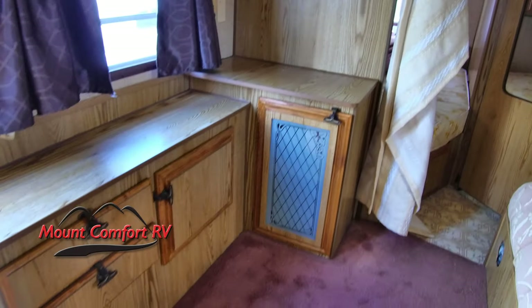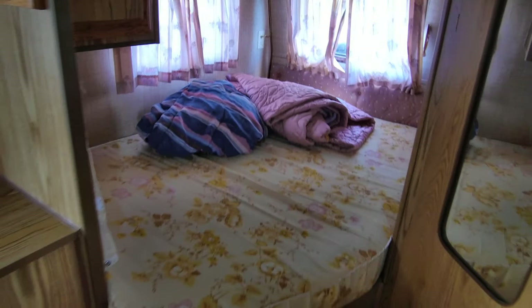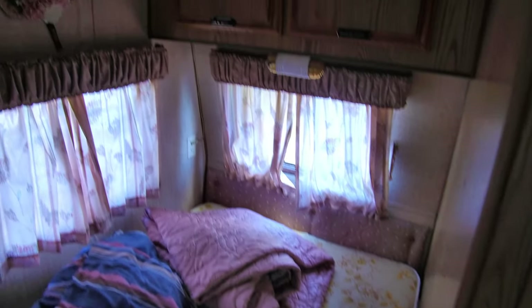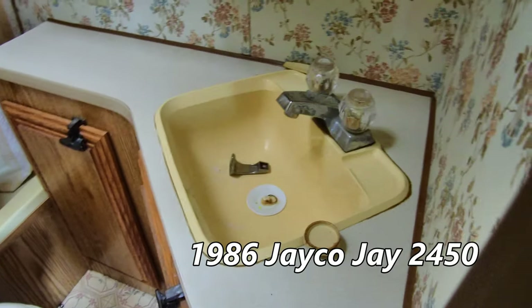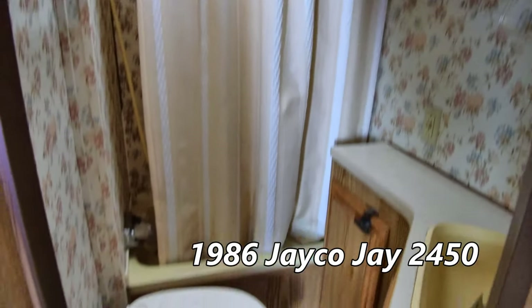Back here we have some storage areas and what looks like a full-size bed — not huge, but for one or two people this would be perfect. Inside here we have a foot-flush toilet, a sink, some snazzy wallpaper, and a shower.